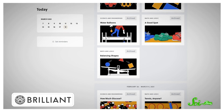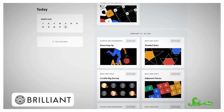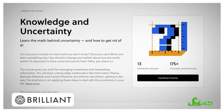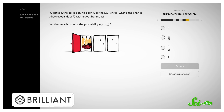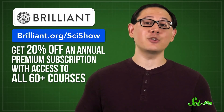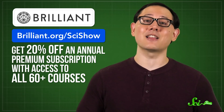When I learn about all the wild things that come together to build our knowledge of the world, I just want to dive even deeper into how it all works. And this is where Brilliant can help. They have tons of courses and daily challenges, all designed to help you turbocharge your math and science thinking skills. Like their course Knowledge and Uncertainty, which helps us put numbers on the things we don't know — we can never eliminate uncertainty, but we can learn how to account for it. You can get 20% off an annual premium subscription with access to all 60-plus courses at brilliant.org/scishow.